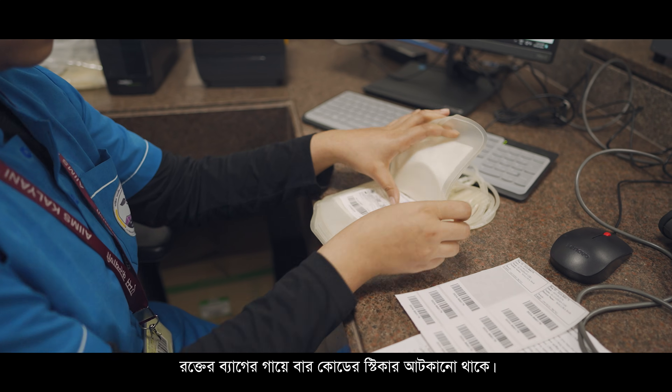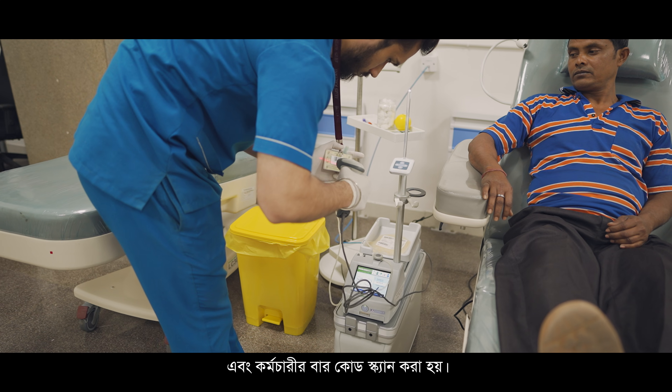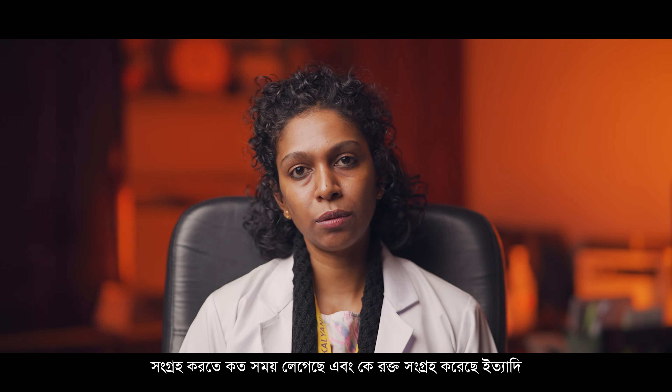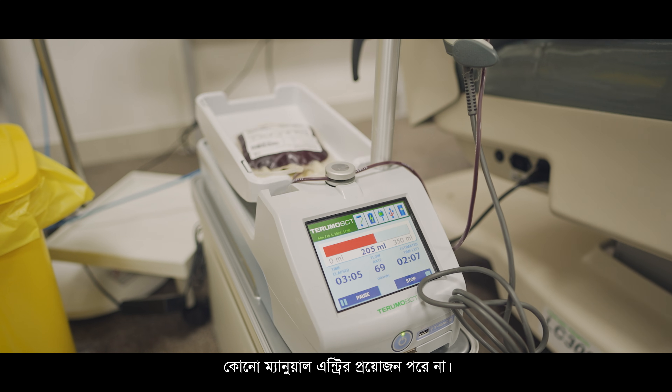Barcode labels are stuck on the blood bags and every staff member also has their own barcode ID. During blood collection, the barcode of the bag is scanned and the barcode of the employee is scanned. This enables automatic transfer of data — including the bag number, volume collected, who performed the phlebotomy, and the time taken to collect.